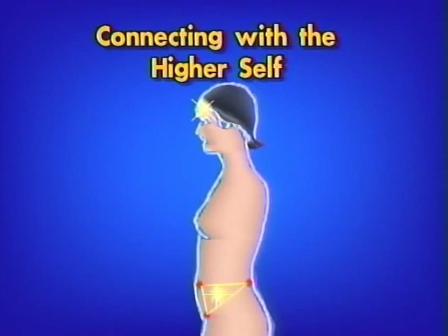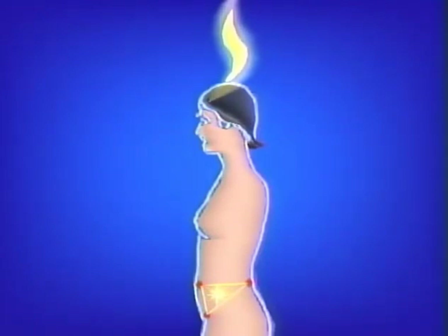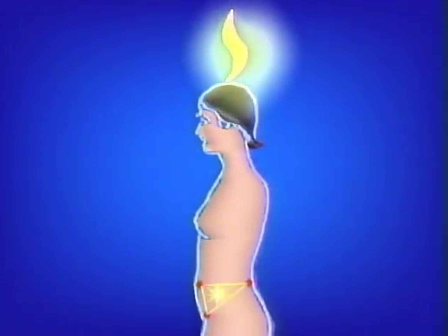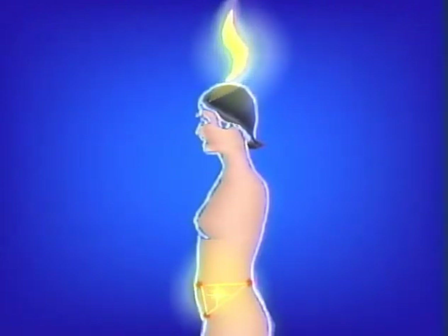Feel the original force in the navel area and the golden light in the mid-eyebrow. Once you establish the original force, you will automatically be connecting with the higher self. Smile and be aware 6 to 12 feet above your head. You might feel a force or light above you — simply let the force or light take form. Let that form gradually touch you and feel a close connection to it. This higher self can give you advice, protection, and guidance in your life.